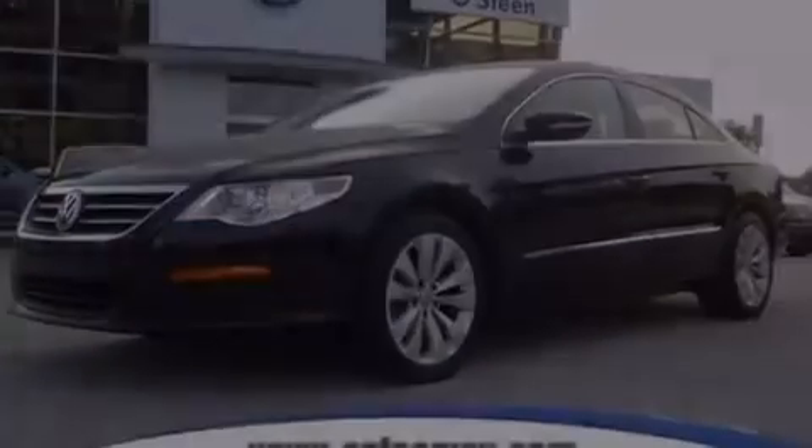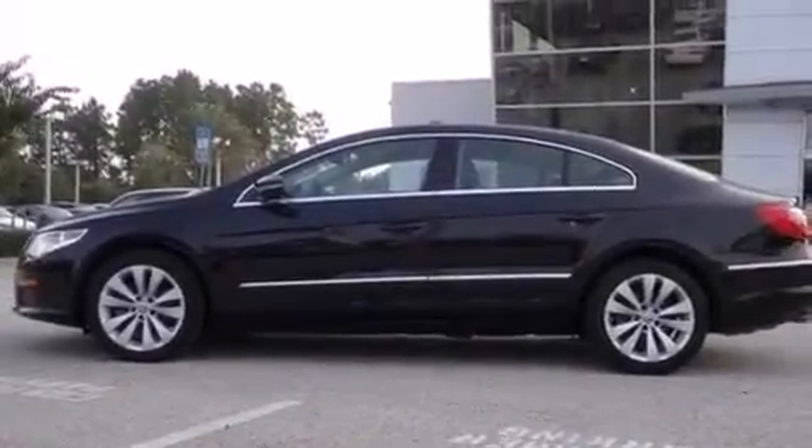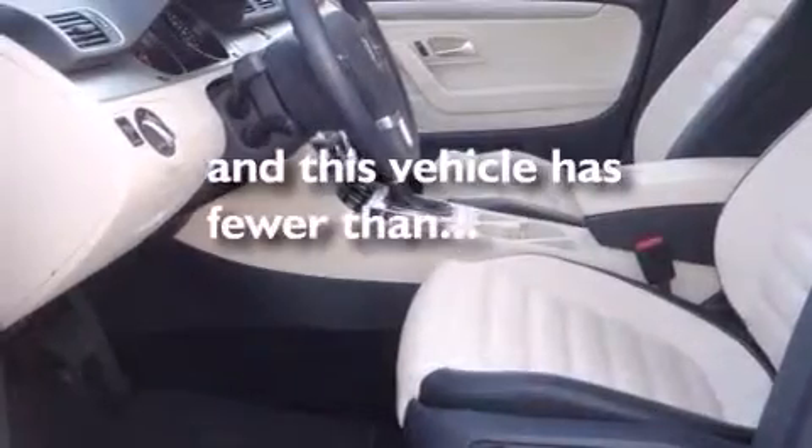Additional features include a passenger side airbag, latch-ready child seat anchors, a split folding rear seat, and this vehicle has less than 23,000 miles.